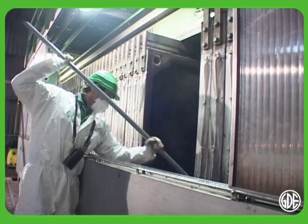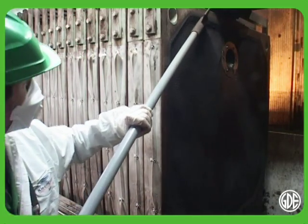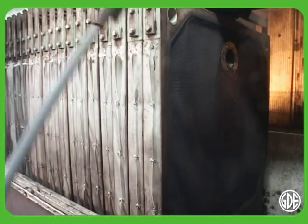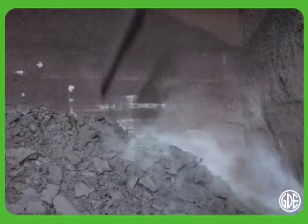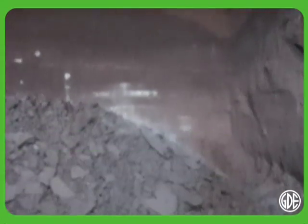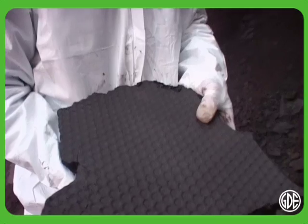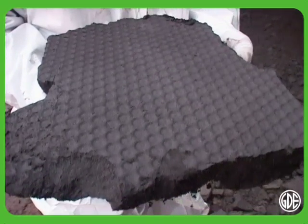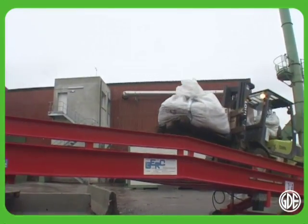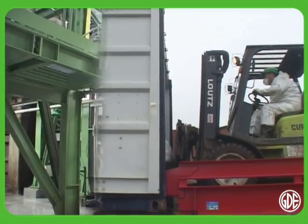Thanks to its new filter-press process, which replaces decantation, this cutting-edge unit operates in a continuous cycle. The high-tech processes implemented by GDE help to recycle all the components of a battery. This is truly reborn material. The investment in this advanced facility illustrates GDE's continued ambition to recycle more and better.